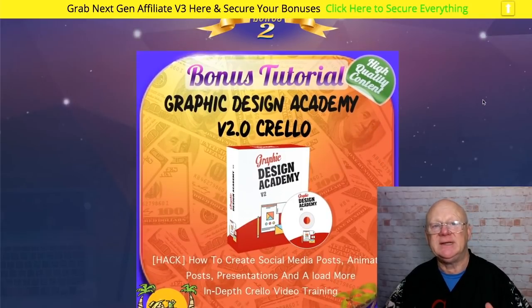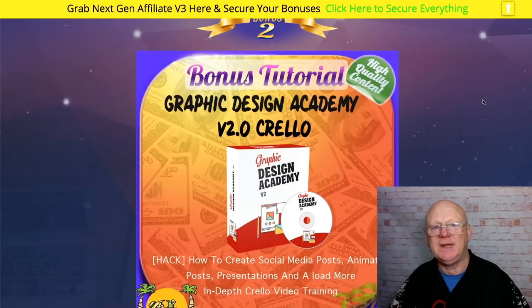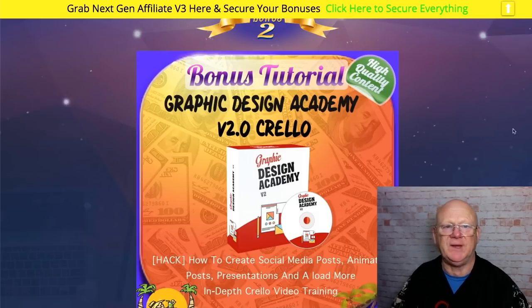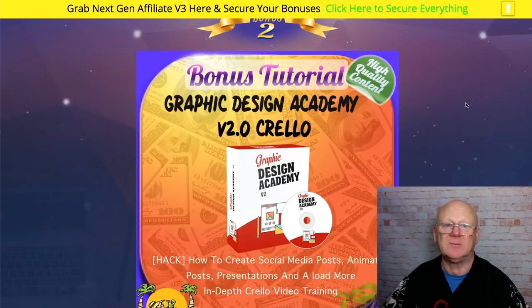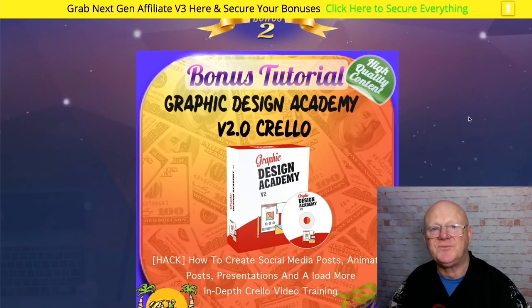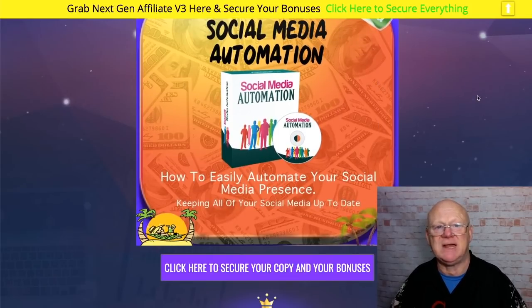I've also added my Graphic Design Academy v2 — Crello. If you're in business online you need images: captivating images, banners, headers, footers — all different types of images, moving and static. This is going to give you video, easy step-by-step training to take you from start to finish and make it easy to use this free cloud-based app. It will show you how to create social media posts, animated posts, presentations, and more. It also ships with royalty-free images — no copyright issues whatsoever.